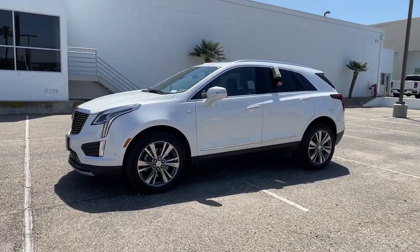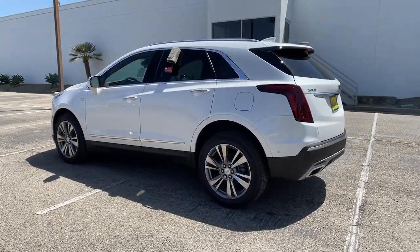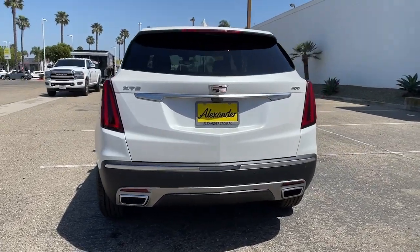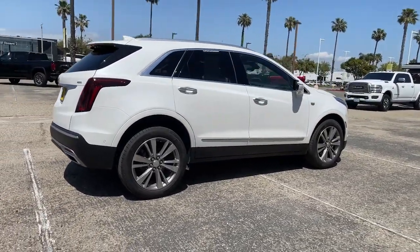Look no further than the 2022 Cadillac XT5. The XT5 crossover has premium eye-catching lines, all-weather capability, flexible cargo space, and the latest technology to keep you safe, connected, and entertained. Sophistication was never so practical.